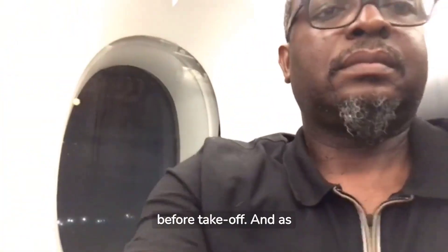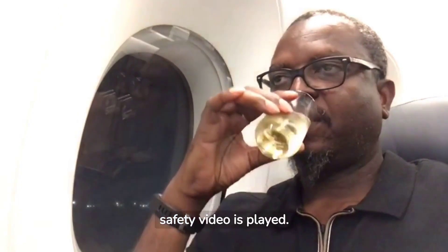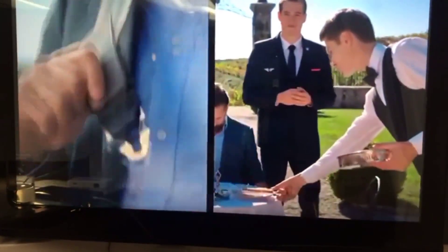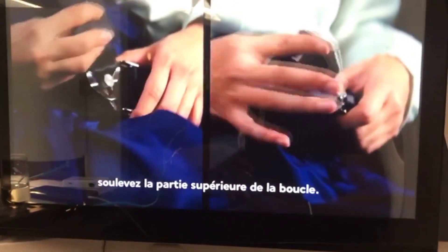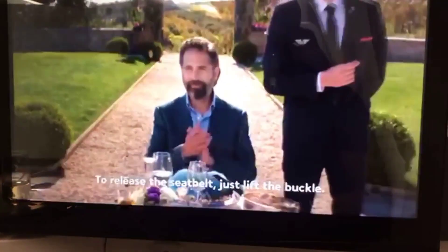A glass of champagne was served before takeoff, and as we began pushback, the safety video played. To release the seatbelt, just lift the buckle.